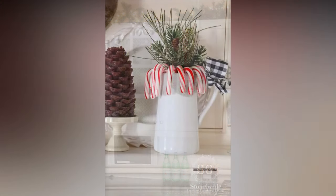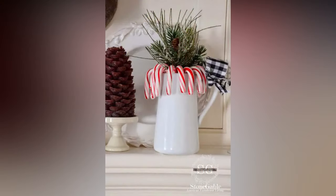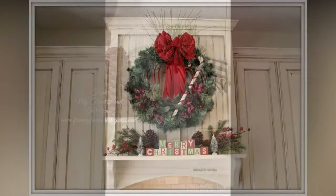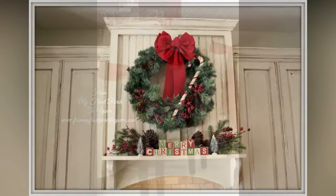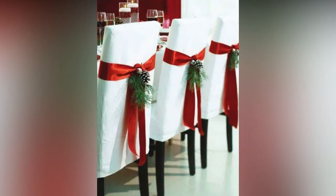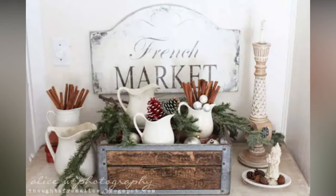Now that we've covered the essentials, let's talk about some final touches that can truly elevate your Christmas kitchen decor. Don't forget to don a festive apron while you're cooking those holiday meals — it's a fun and practical accessory that adds to the ambience. If you have family recipes you prepare every year, consider displaying them on decorative recipe cards or a chalkboard in your kitchen. It adds a personal touch and can be a conversation starter.